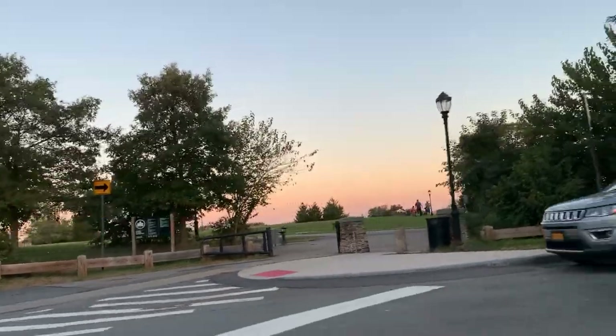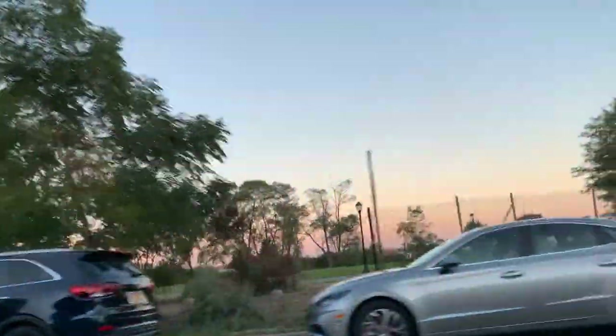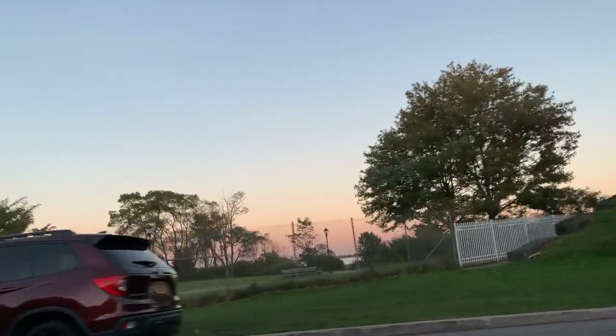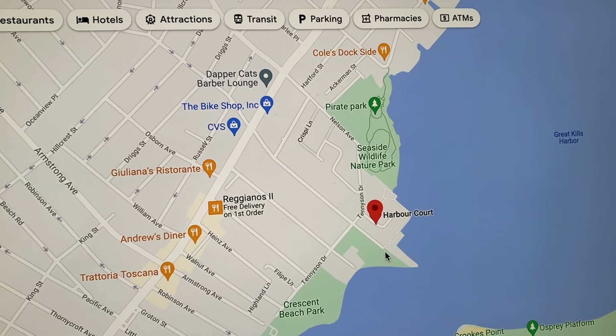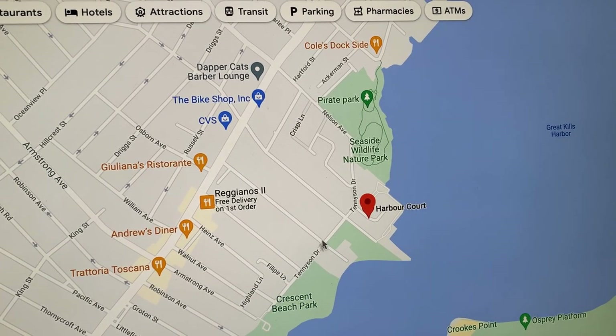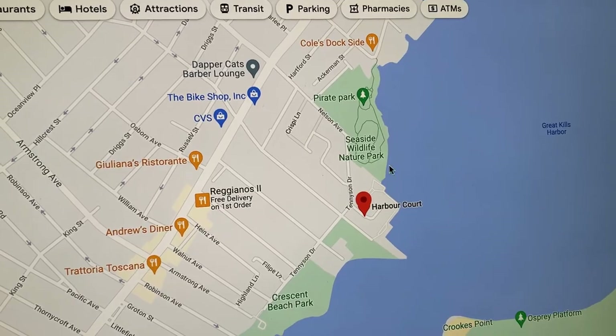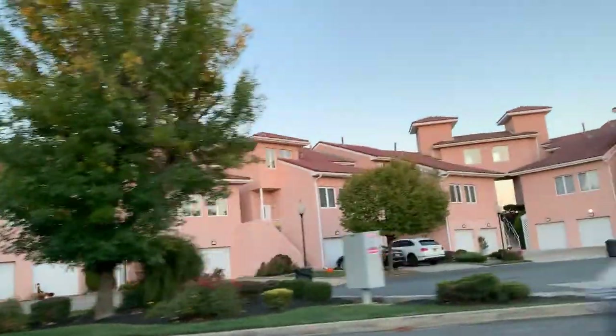Let's hop in my car to see what waterfront living on Staten Island looks like. Today we're visiting the absolutely gorgeous Port Regal private condo community located in the Great Kills Harbor. Port Regal is situated between Tennyson Drive, Wynand Avenue, and Nelson Avenue. You will spot this condo complex by the pink exterior — you can't miss it.